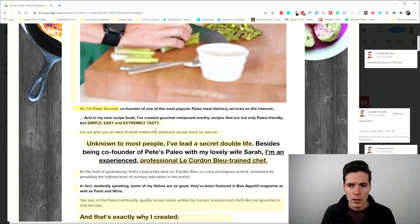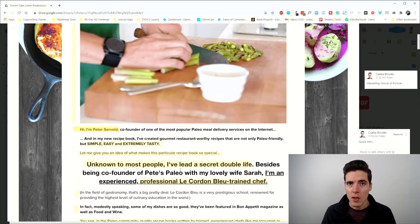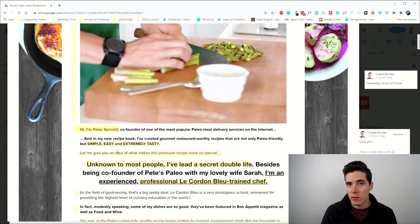We have a very short lead, since the lead includes the headline complex and the first few paragraphs of the sales message. Basically all we get is a quick intro to the face behind the campaign: 'Hi, I'm Peter Servold, co-founder of one of the most popular paleo meal delivery services on the internet.' This establishes authority — who are you and why should I trust you — answering that objection.